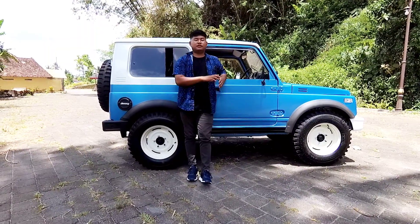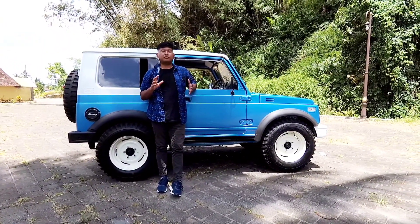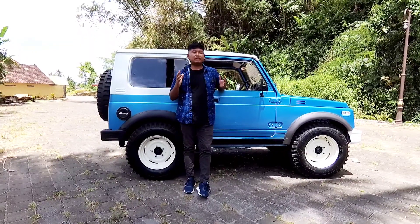Okay everyone, welcome back to my channel. In this video, we will review the modification. Kita bakalan membahas tentang modifikasi, teman-teman. Modifikasi tentang katana.